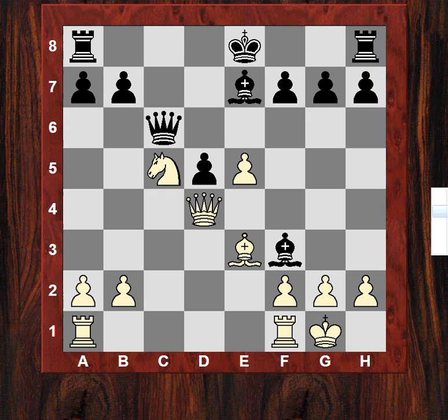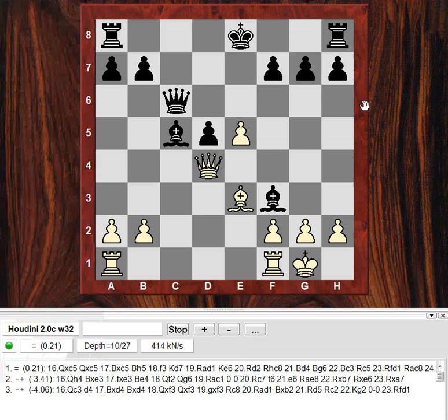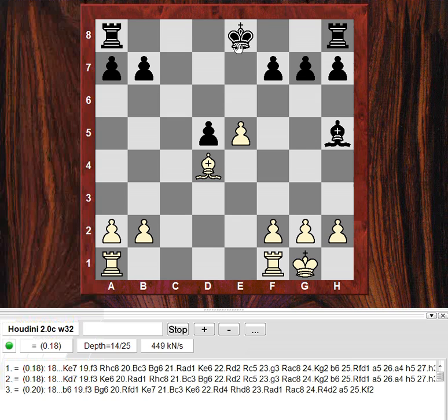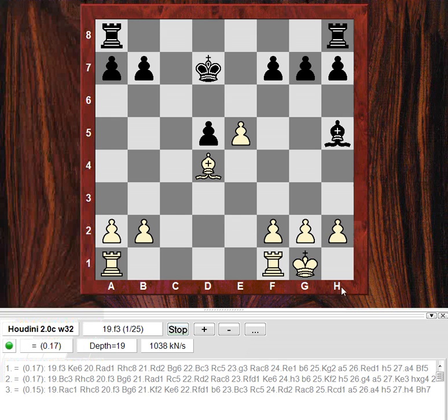In this position black really didn't fancy Bxc5. Let's have a quick look at that scenario: Bxc5, queen takes, queen takes, bishop takes, bishop takes - bishop stopping black castling, but that might not be such a big deal. It's opposite colored bishops, equal on pawns - it's about equal to be honest.